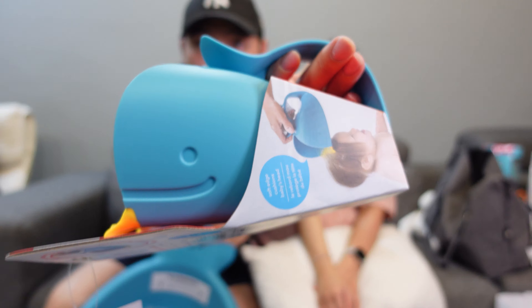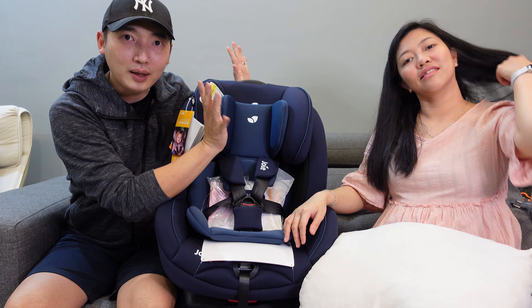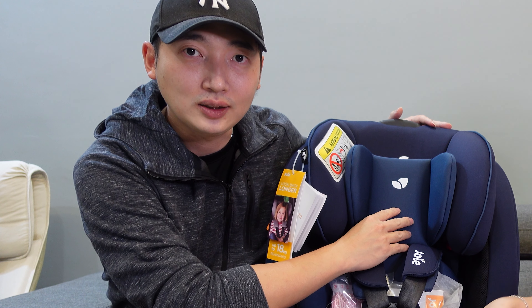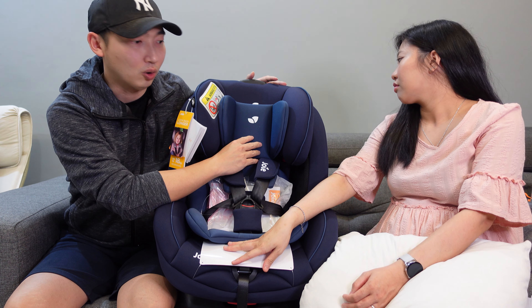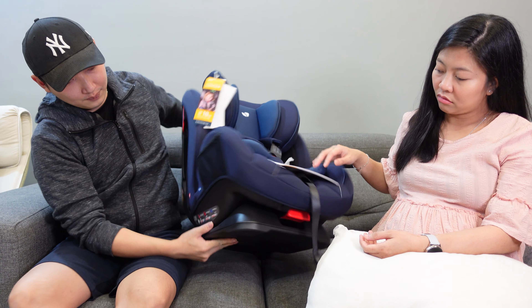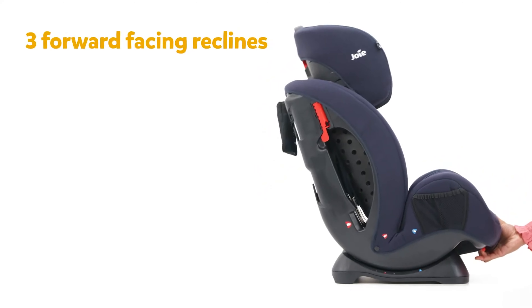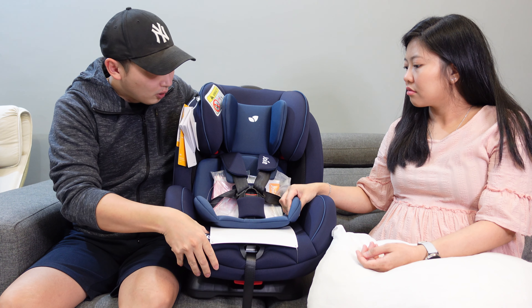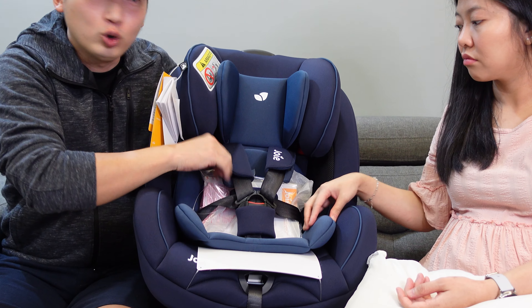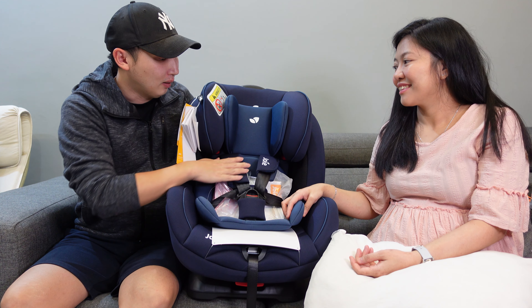They also have a baby car seat already — the Joie Stages — one of their first big purchases. They got a great deal on it, a few hundred ringgit cheaper than the current online price. The Joie Stages can be used until the child is about seven years old, with adjustable recline levels. The main reason they chose it was the incredibly soft cushioning — very comfortable for baby. It's also blue, which is papa's favorite color!